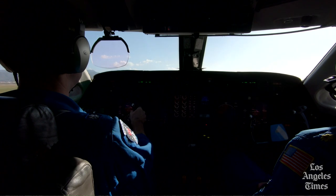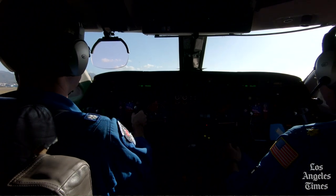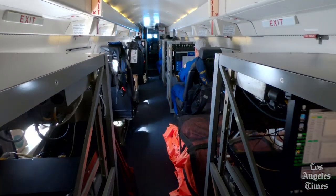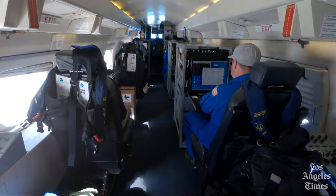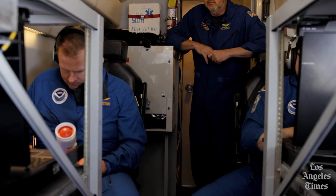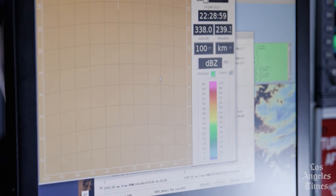The crew on board the Gulfstream jet was going north about 1,500 miles — almost halfway from California to Alaska — tasked with collecting data from inside the atmospheric river that had formed over the Pacific Ocean.